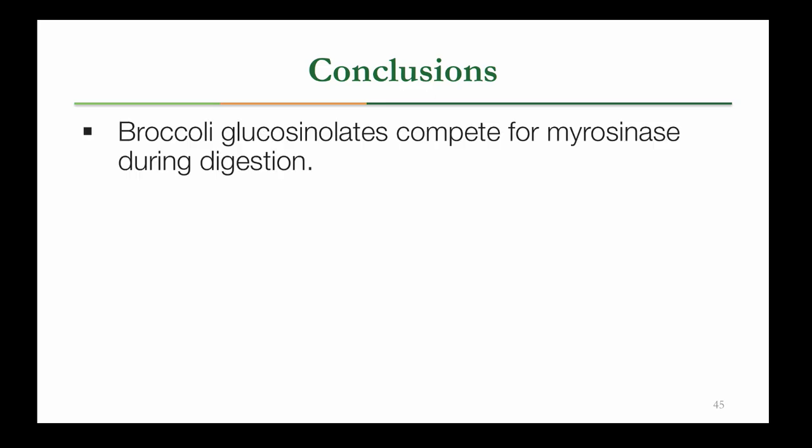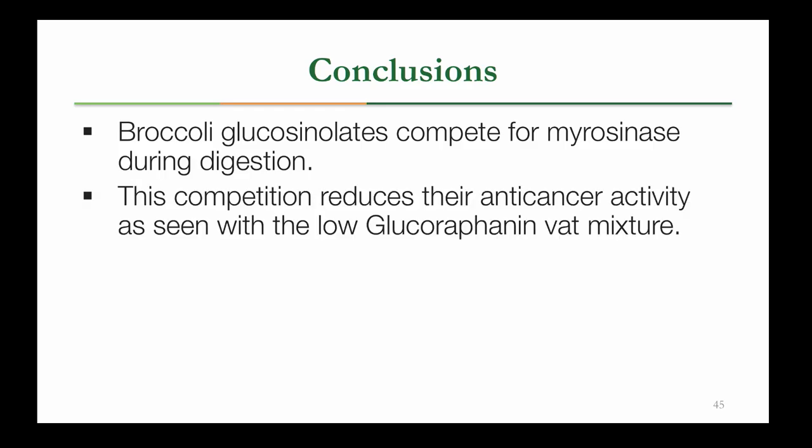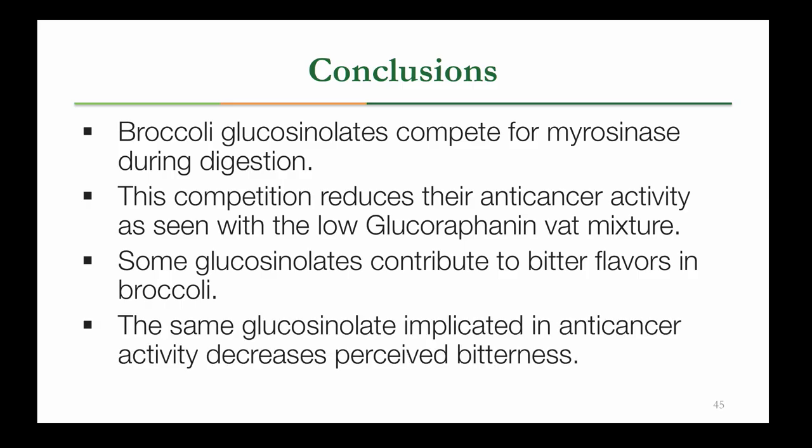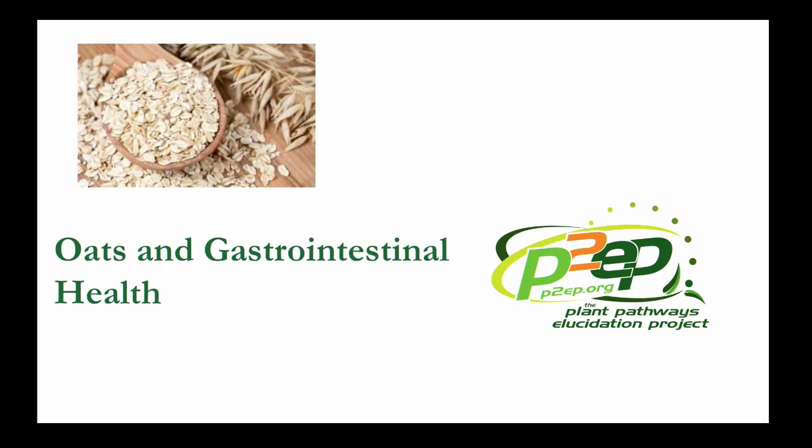From the broccoli project, these are our conclusions: broccoli glucosinolates are competing for myrosinase during digestion, and this competition is reducing their anti-cancer activity. Some glucosinolates are contributing to the bitter flavors in broccoli, but glucoraphanin — the glucosinolate implicated in the anti-cancer study — is actually reducing bitterness in these crops. Now I'll pass it on to Michaela, who will talk about our new project relating oats and GI health.